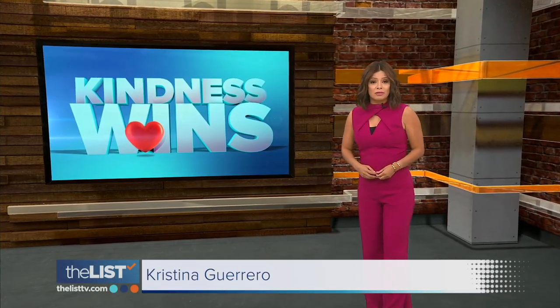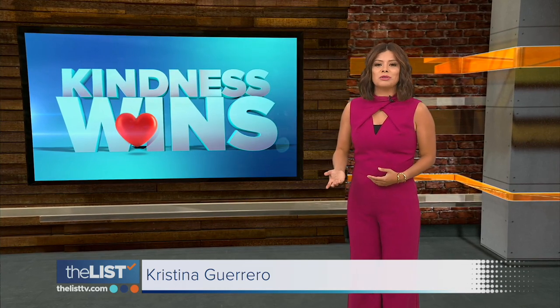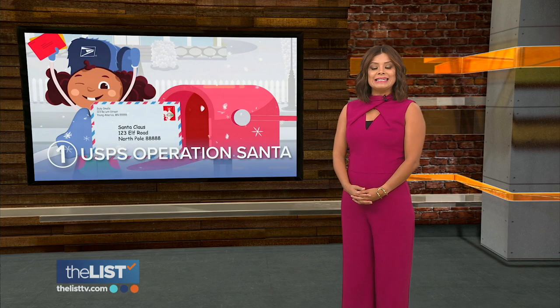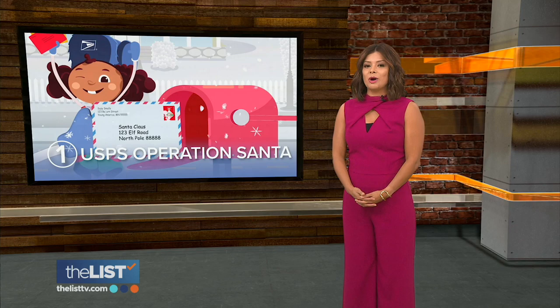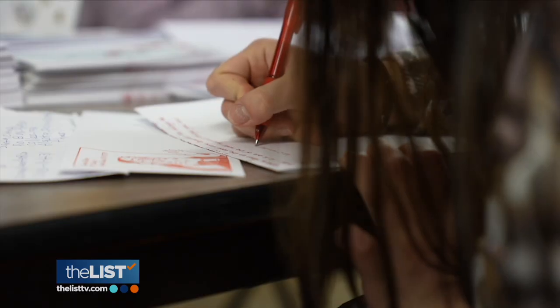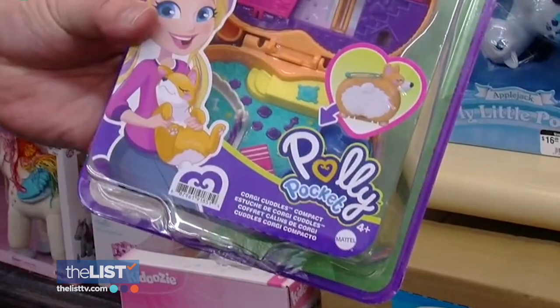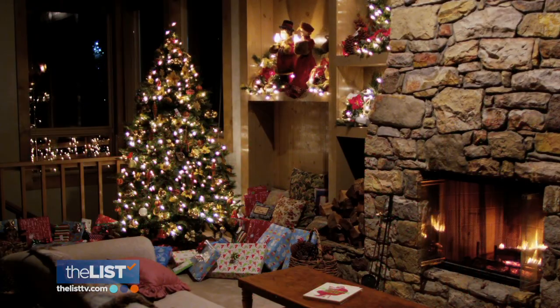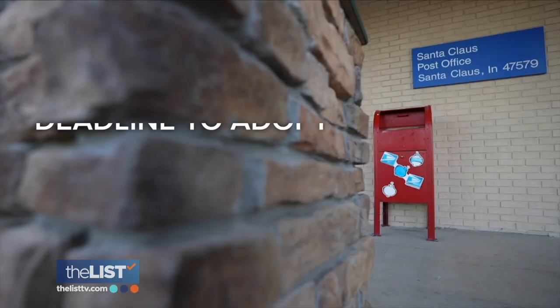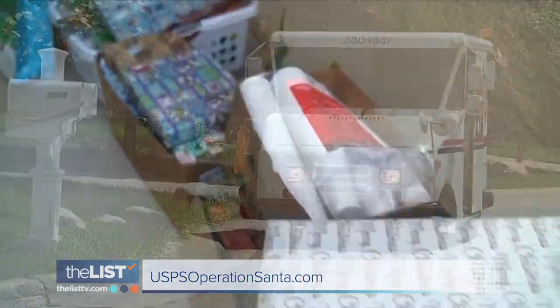It's a season of giving and looking out for others. First up is Operation Santa, a tradition by the United States Postal Service going strong for over 100 years — it began way back in 1912. The program allows people to adopt a letter addressed to Santa in order to help fulfill the holiday wishes of children and families in need from across the U.S. The deadline to adopt a letter is December 19th. Learn more at usps.com/operationsanta.